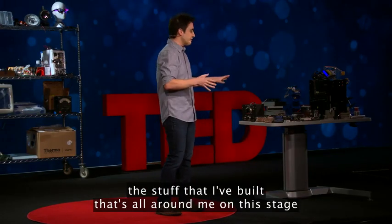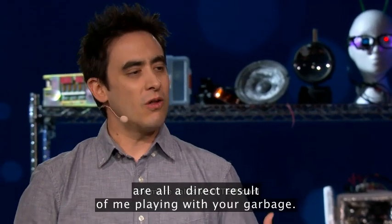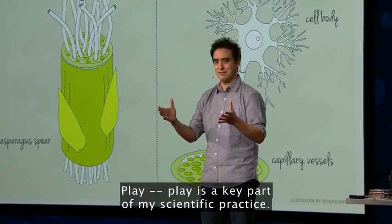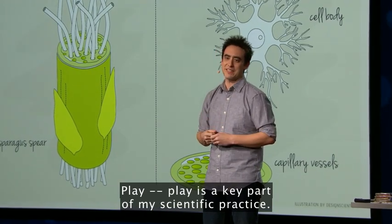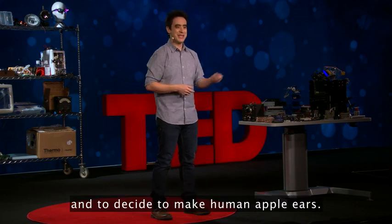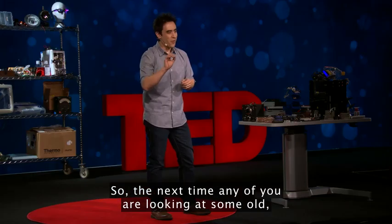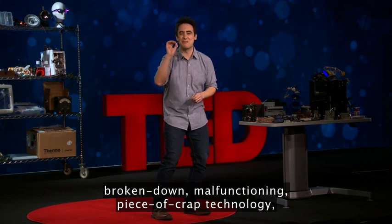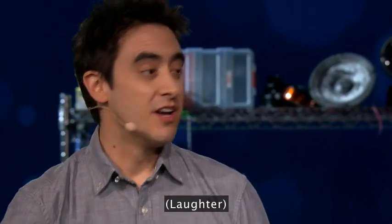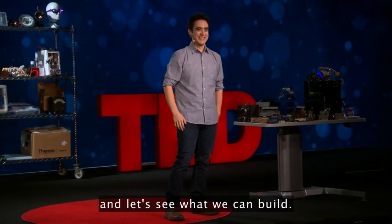All of the work I've shown you — the stuff I've built on this stage and the other projects my lab is involved in — are all a direct result of me playing with your garbage. Play is a key part of my scientific practice. It's how I train my mind to be unconventional and creative, and to decide to make human apple ears. So the next time any of you are looking at some old, broken-down, malfunctioning piece-of-crap technology, I want you to think of me. Because I want it. Please find any way to get in touch with me, and let's see what we can build. Thank you.